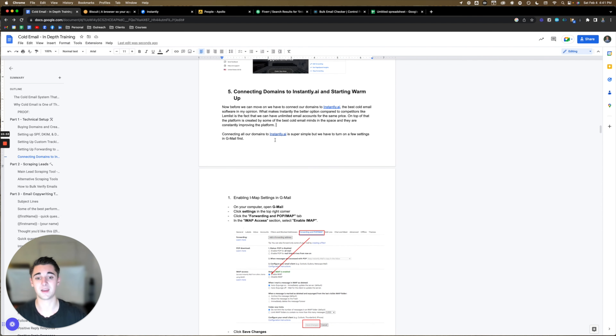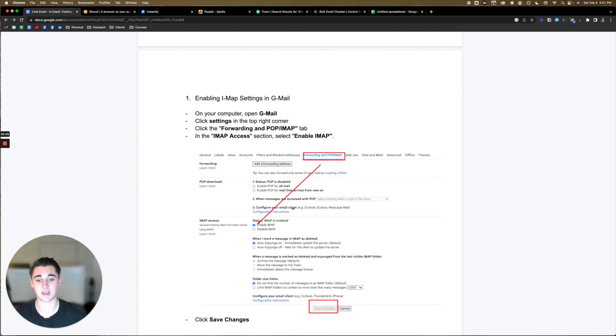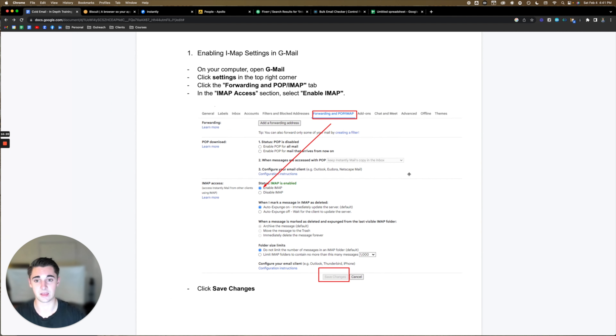Connecting all our domains to Instantly is super simple, but we have to turn on a few settings in Gmail first. We have to enable IMAP. On your computer, open up Gmail, click settings in the top right corner, click the 'Forwarding and POP/IMAP' tab. In the IMAP access section, select 'enable IMAP,' and then click save changes.